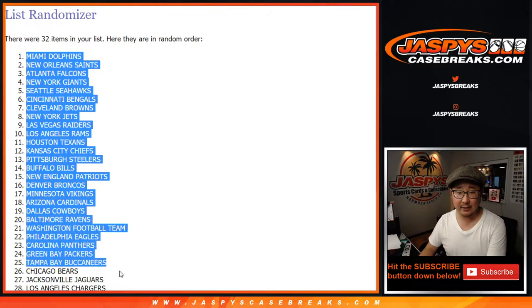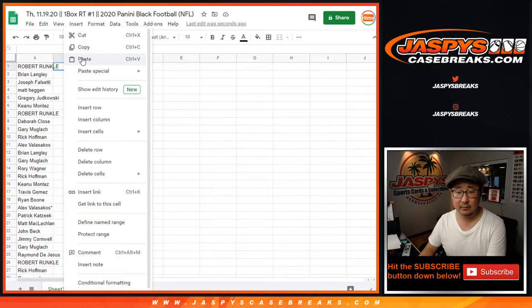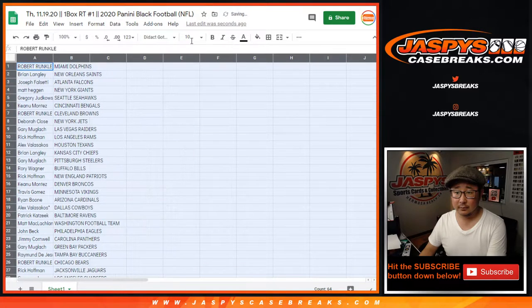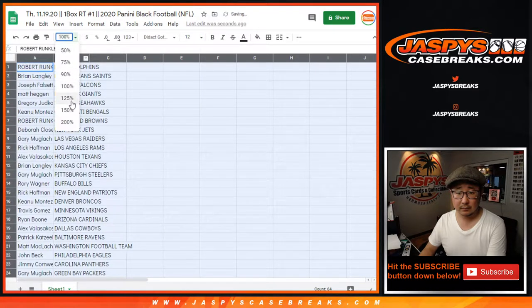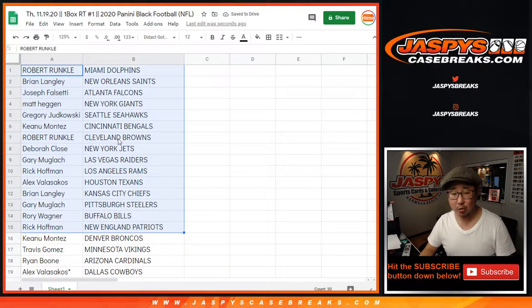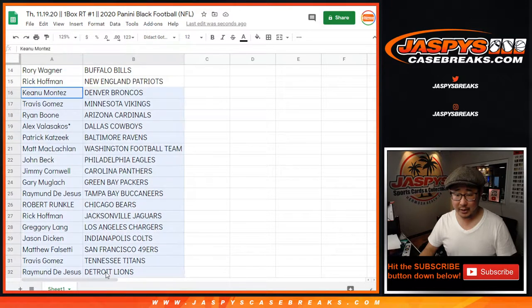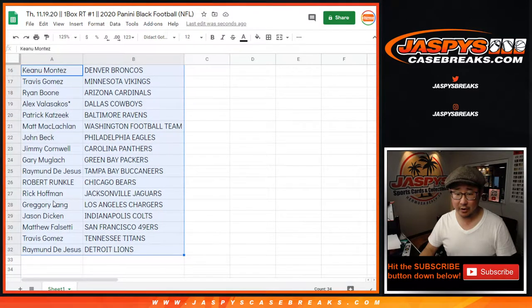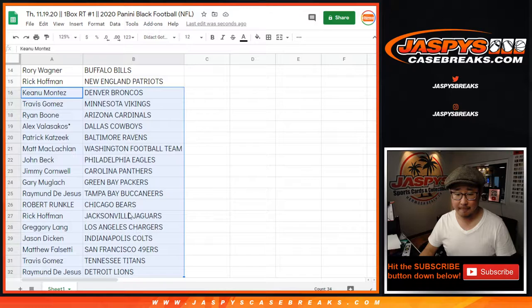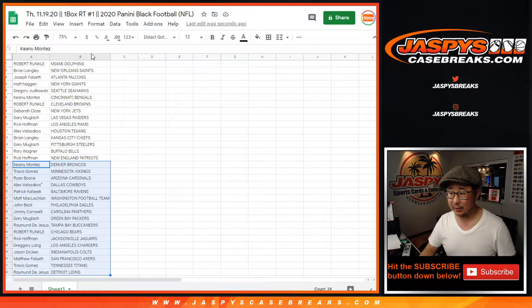Dolphins down to Lions. There's the first half of the list. So this is 2020 — Keanu with the Bengals, Dolphins right up there for Robert. It's just a one little box break, so you never know. Greg with the Chargers right there. The whole point of this is really to chase those spots, but maybe you can get a little lucky in a one-box break.